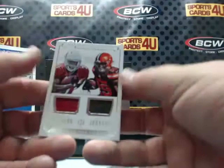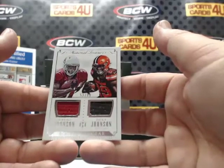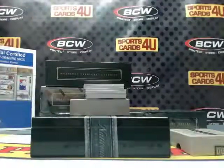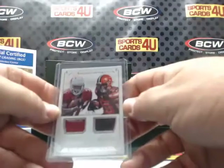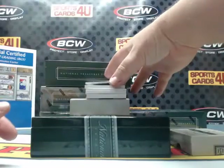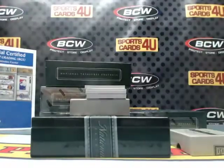53 out of 99 for the Cardinals: David Johnson. For the Browns: Duke Johnson. No relation, except they're on the same card here. Century Materials, 20 out of 49, for the New England Patriots: Tom Brady.